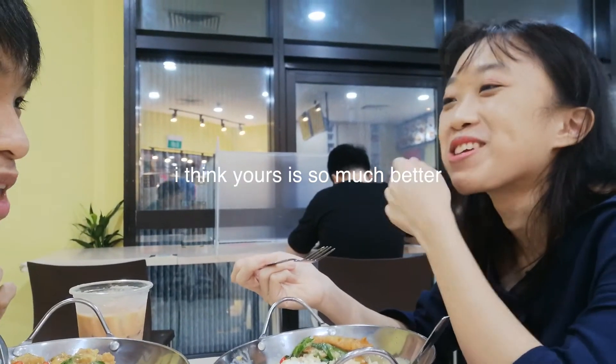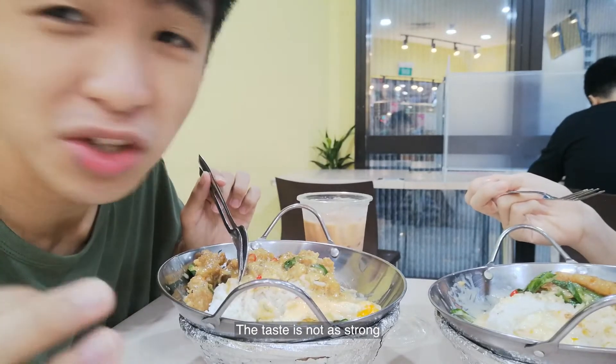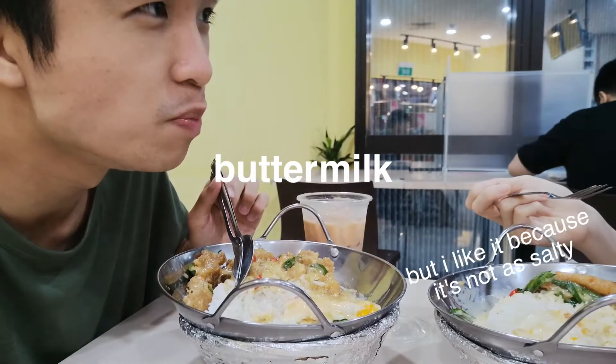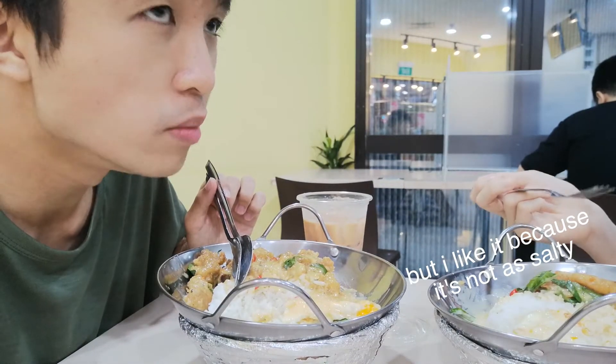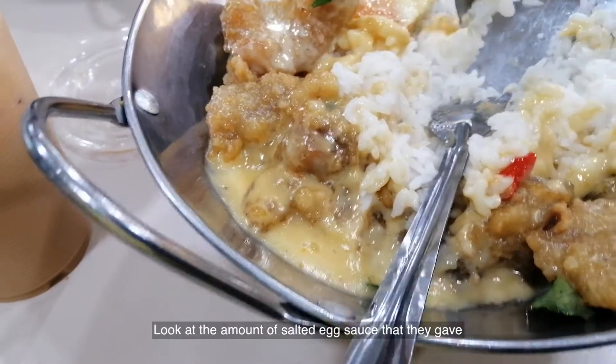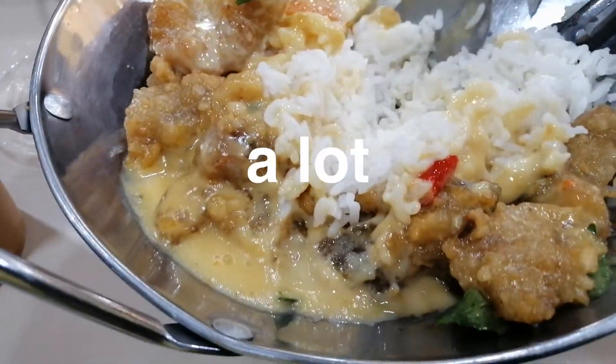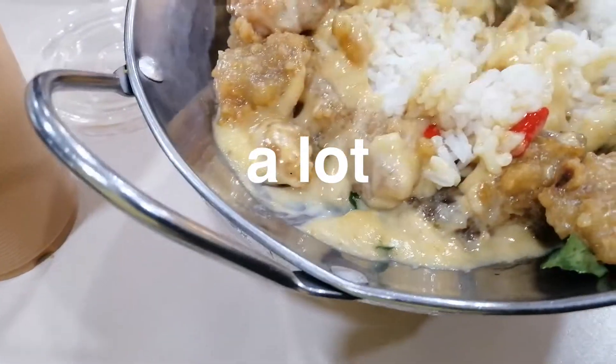How is it? I feel that the buttermilk taste is not as strong. But maybe it's because it's buttermilk — like milk and butter. But I like it because it's not as soft. Look at the amount of salted egg sauce that they gave, it's like a lot. I want it. Mmm, so much.